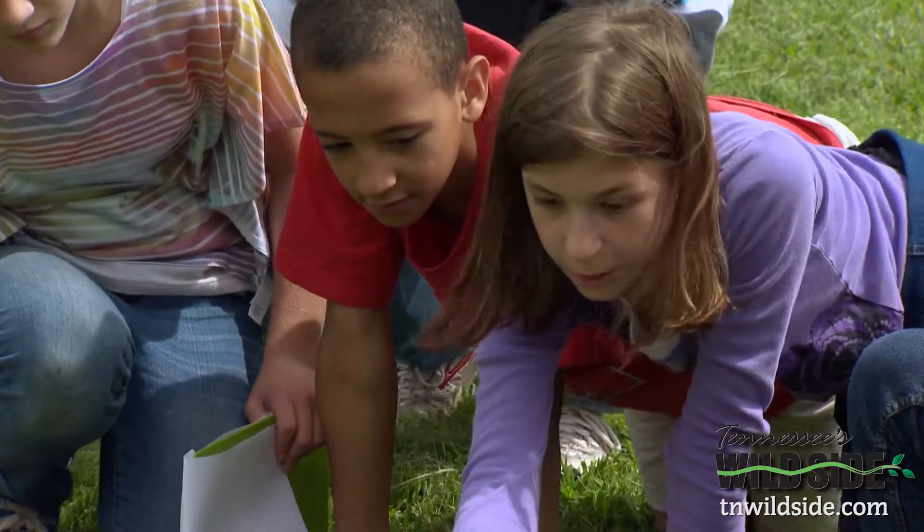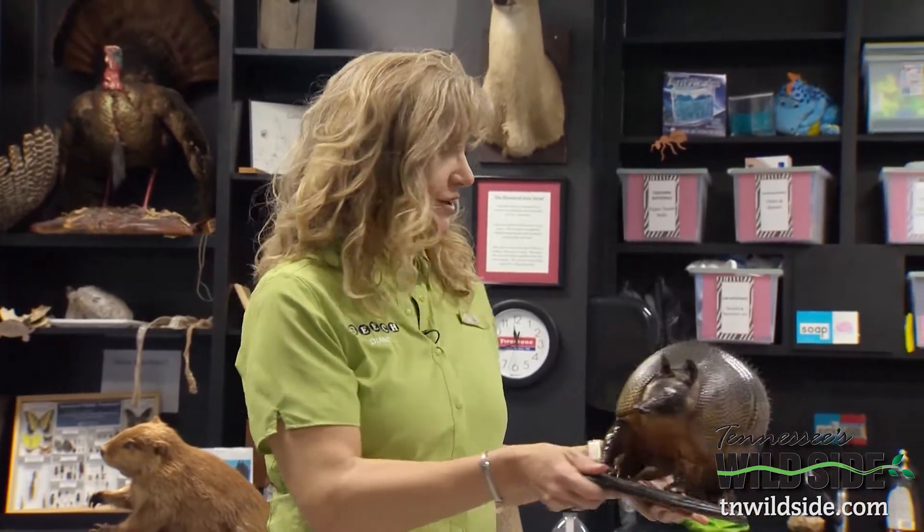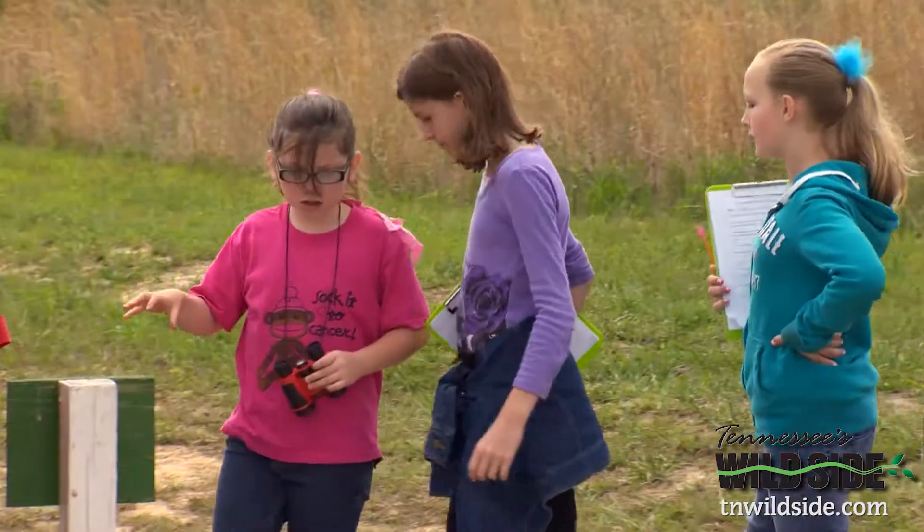Y'all are going to be scientists today and these clipboards have your directions on them. They're scientists when they come here and they have a mission — they have certain things that they have to learn. I have lesson plans for the lab classroom where we are, for the center's classroom, and for the teaching trail.